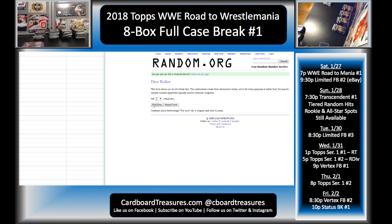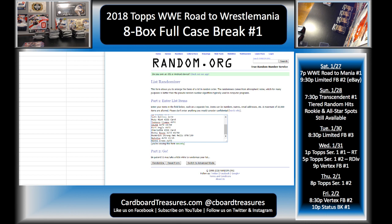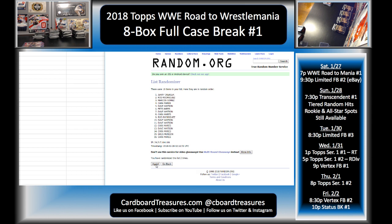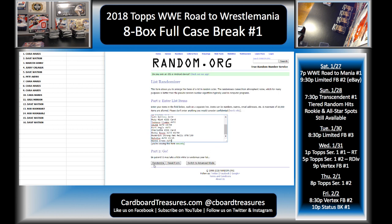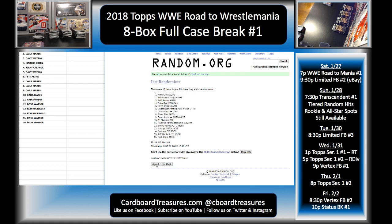All right, let's roll the dice. We'll randomize nine times on each list — doing participants first, then hits. There's one, two, three, four, five, six, seven, eight, and nine. So Kara down to Dave. And let's do the same thing with the hits — nine times. We have Nikki Cross down to Natalya.